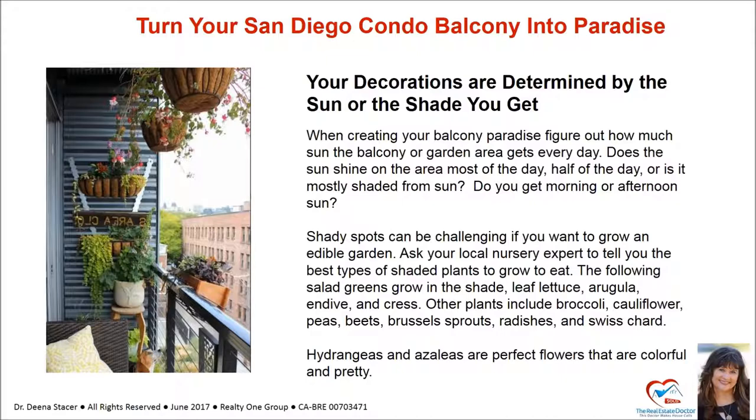Other plants include broccoli, cauliflower, peas, beets, brussel sprouts, radishes, and Swiss chard. Hydrangeas and azaleas are perfect flowers that are colorful and pretty.